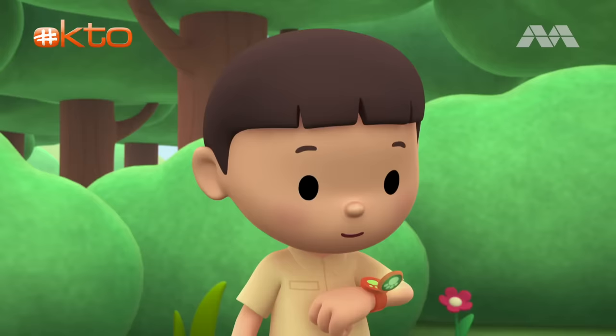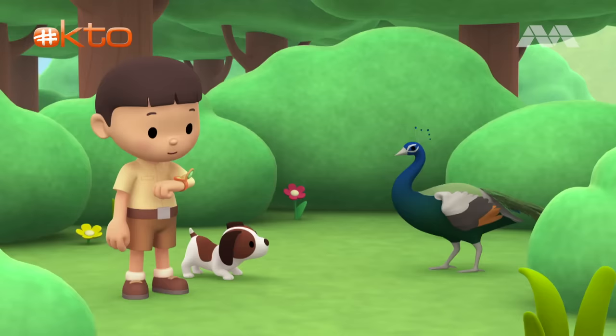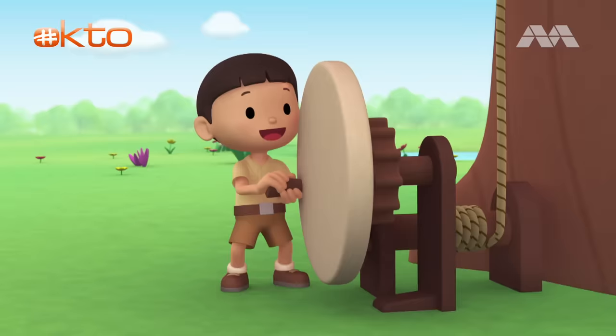Wow! Look at those feathers! Katie, are you there? You won't believe what we found in the garden this time! Hi, Leo! I've received the photo. What a beautiful bird! Can you find some information about it? Of course I can! Great! I'm coming up! Hiro, you stay here and watch our new friend. I'll be right back! Let's go into the tree house!